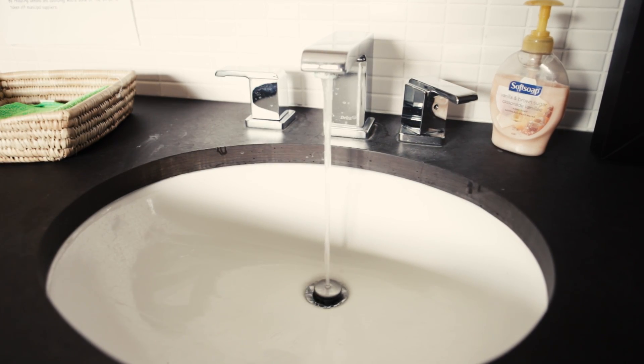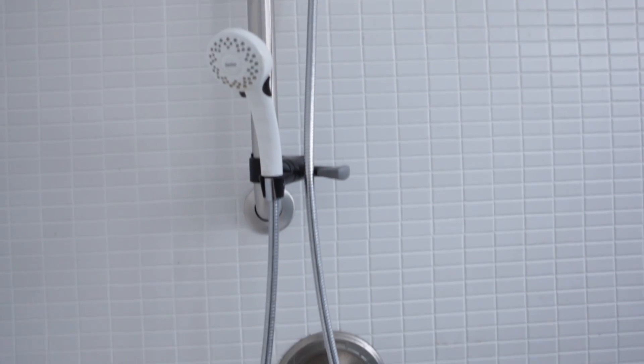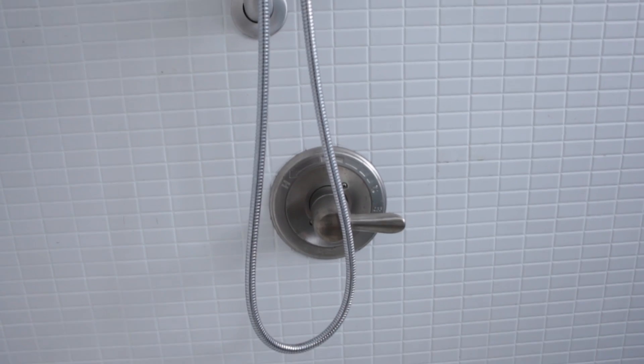The other thing is water conservation inside the building as well. Something I would like to point out on the second floor: all the shower heads and aerators are all low-flow aerators and shower heads.